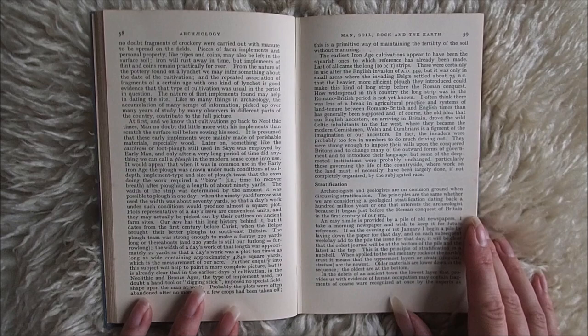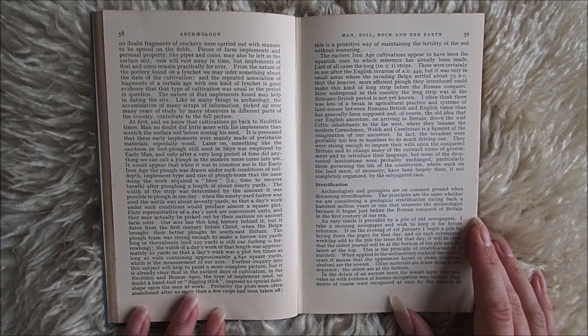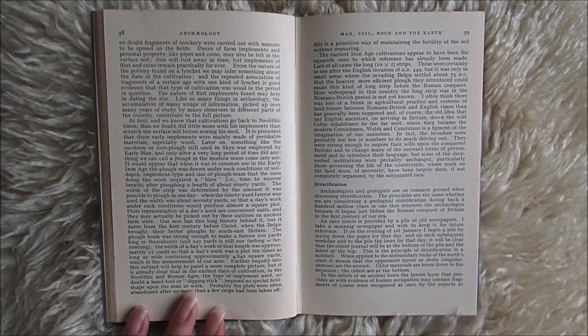Pieces of farm implements and personal property like pipes and coins may also be left in the surface soil. Iron will rust away in time, but implements of flint and coins remain practically forever. From the nature of the pottery found on a lynchit, we may infer something about the date of the cultivation, and the repeated association of fragments of a certain age with one kind of lynchit is good evidence that that type of cultivation was usual in the period in question.